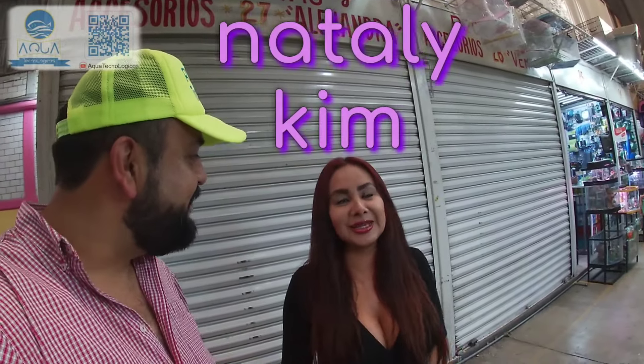Y definitivamente me encontré con un lugar que para mí es increíble. Hola, ¿qué tal? Mi nombre es Natalie y nosotros somos Pichu, nos dedicamos a la venta de animales, accesorios y todo lo que necesites para tus mascotas.